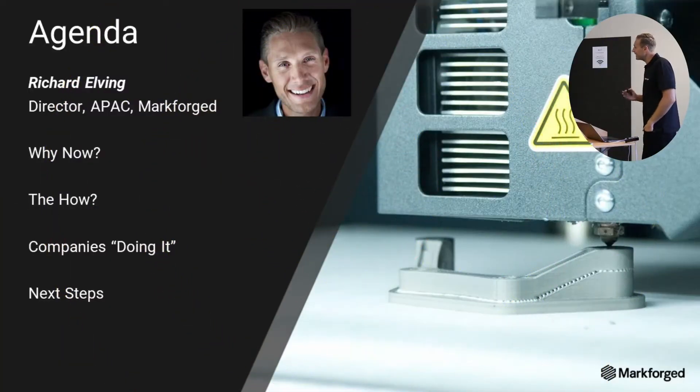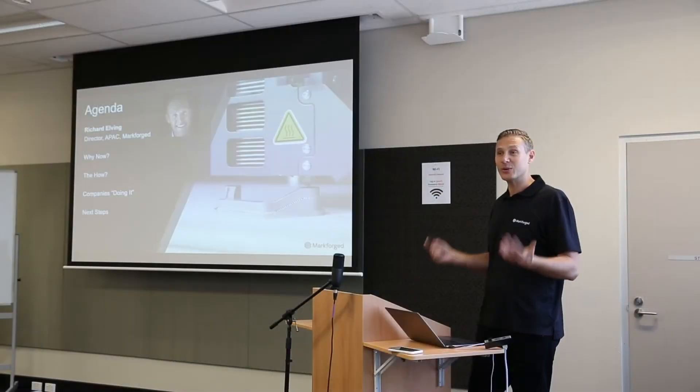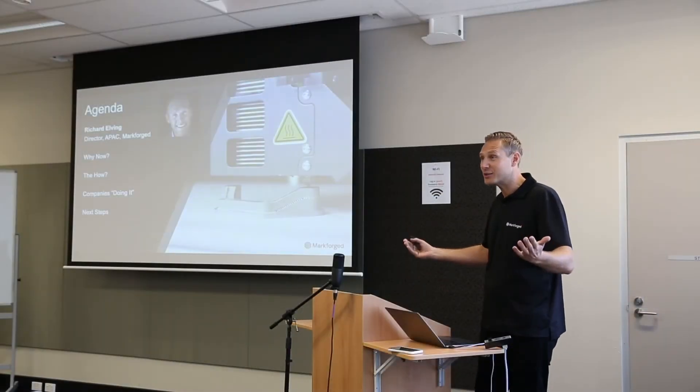So this is the agenda. I'll go through why now is a good time to be looking at this. I had a conversation with a couple of people who agreed that this is a good time to investigate new technologies and new strategies. Then how do we start — let's start with small steps and look at some companies that are doing it already, and where do you go from here.